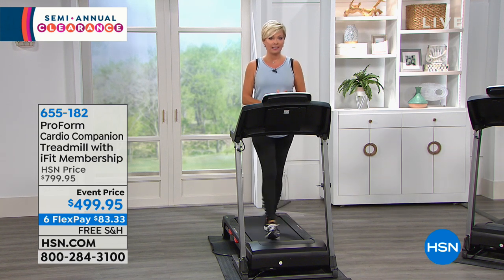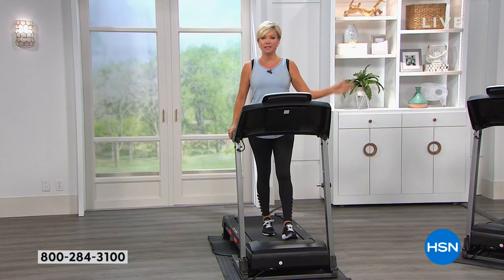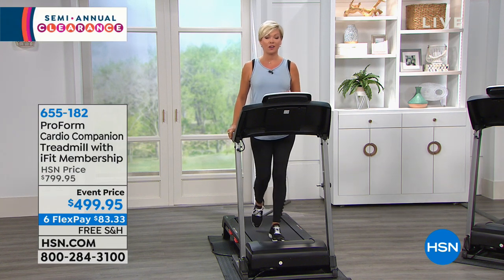We also have VIP financing. I want to get all the business out of the way so we can get into the incredible features on this ProForm treadmill. Nine-month VIP financing is something all HSN cardholders can use, making your monthly payments $55.55 — once a month for nine months. You get this delivered in a couple of days and it'll probably take you a whopping 30 minutes to put a few little pieces together.